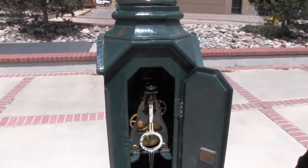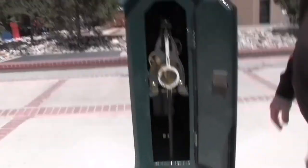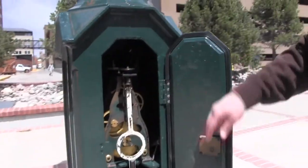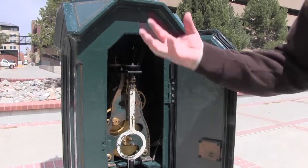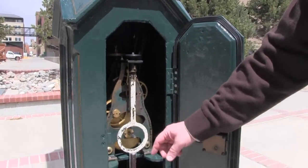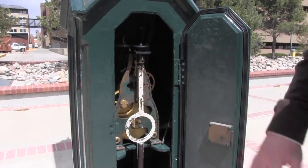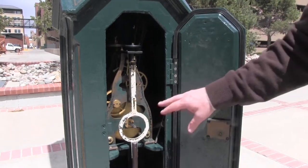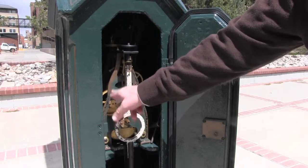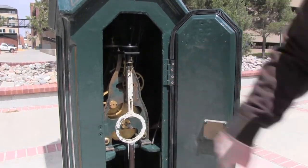It's a pendulum-driven clock. It uses a counterweight that you can't see very well — it's hanging back behind. As the weight is pulled down by gravity, it keeps the pendulum moving. The pendulum regulates the time, and the weight itself actually keeps the clock going. Beautiful brass gears. This is the original paint color that you see in here, and some of the original detail work that's on the clock mechanism itself.